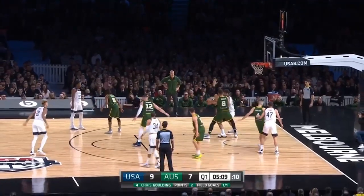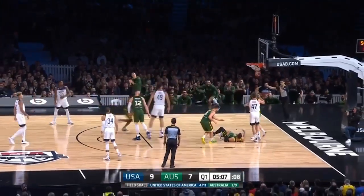Logan on the floor as well. Plenty of contact there — the offensive foul is going to be called on the USA.